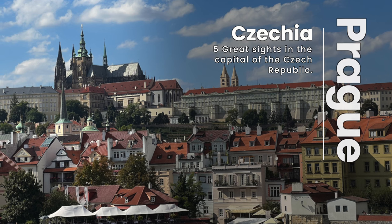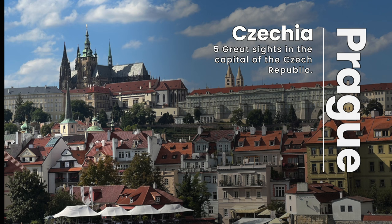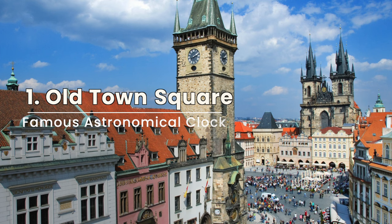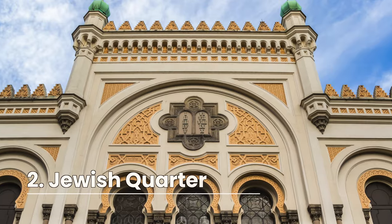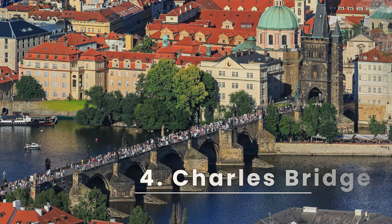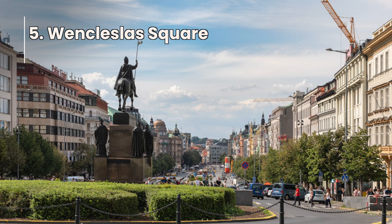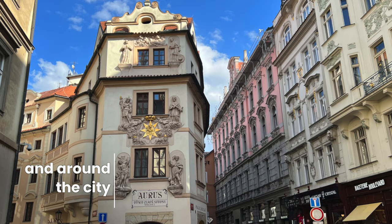Hello and welcome to Travel Smart Seniors. This time we're going to take a look at five great sites in the capital of the Czech Republic, Prague. We're going to cover the Old Town Square, the Jewish Quarter, Castle Hill, the Charles Bridge, and finally Wenceslas Square. Chapter markers are in the video so you can jump to whatever part you want to see.